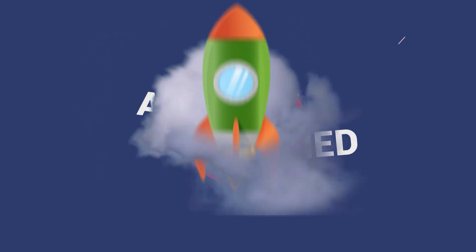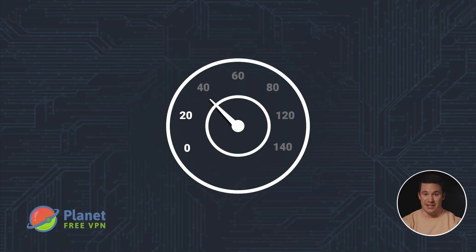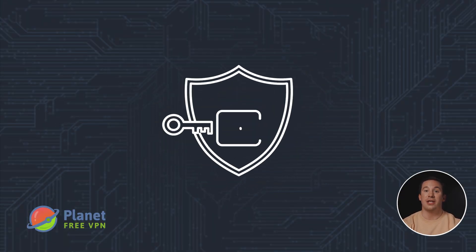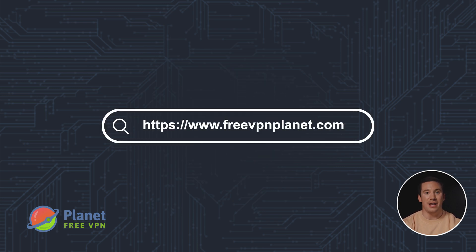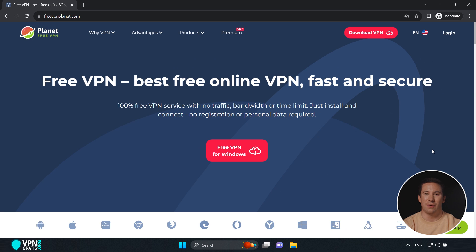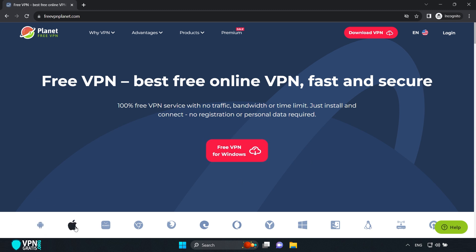The last one is Planet Free VPN — another free and unlimited VPN with basic premium features. It has good speeds, it's unlimited, and it has a no-logs policy so it's secure. To get this VPN, go directly to their website — I've left the link in the description. It detected I'm using Windows and offers me "Download Free VPN for Windows," but there are also applications for all devices and operating systems. I click here and the installer downloads.